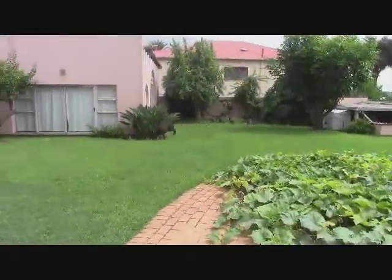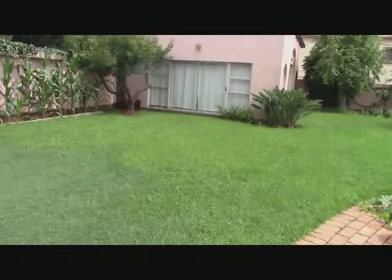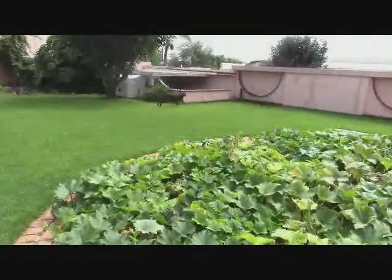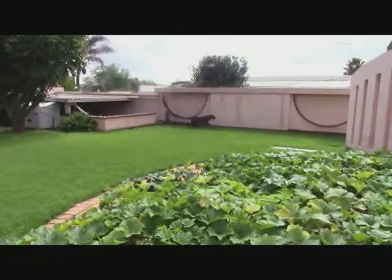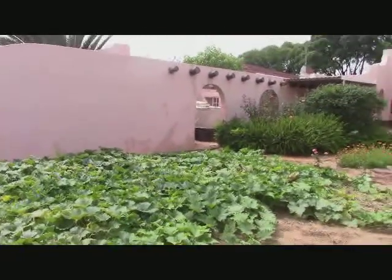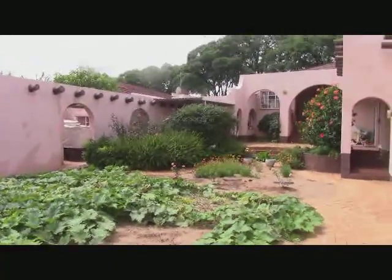One of the hardest calls for an advanced trainer is knowing when to stop helping and when the animal must work by herself. In this case, it's a her.